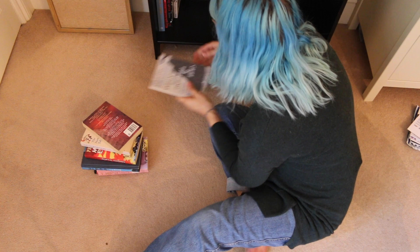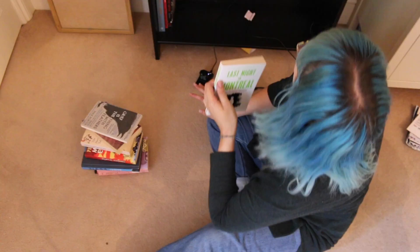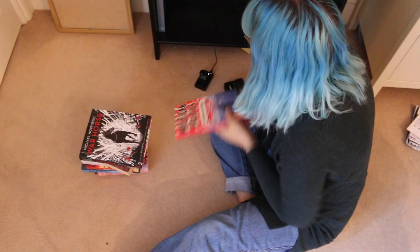I haven't read this, but it is by the same person who wrote Station Eleven. I'm probably going to read that because I really like Station Eleven. That I'm absolutely going to keep because it's signed by Michael Morpurgo.